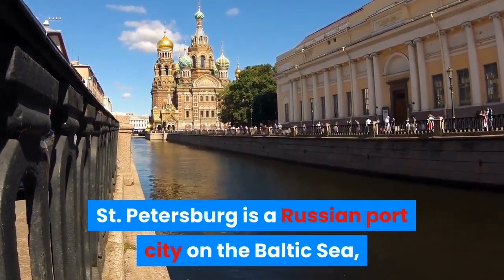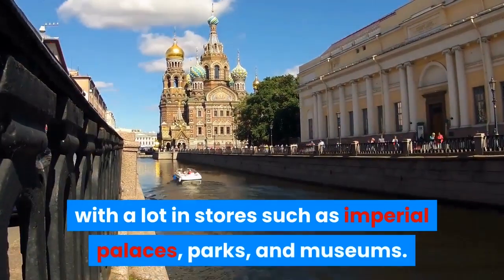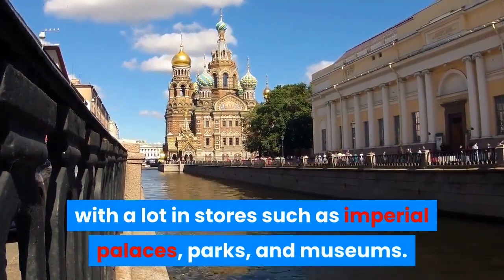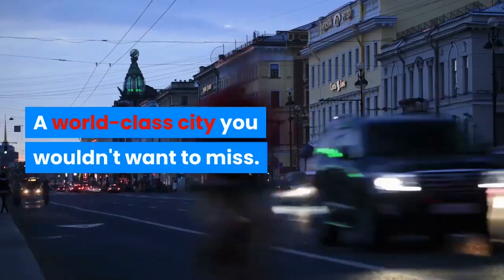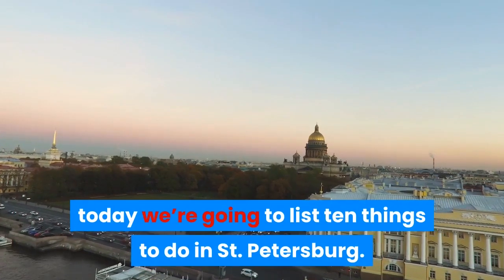St. Petersburg is a Russian port city on the Baltic Sea, with a lot in store such as imperial palaces, parks, and museums. A world-class city you wouldn't want to miss. Welcome to the Things To Do channel! Today we're going to list 10 things to do in St. Petersburg.